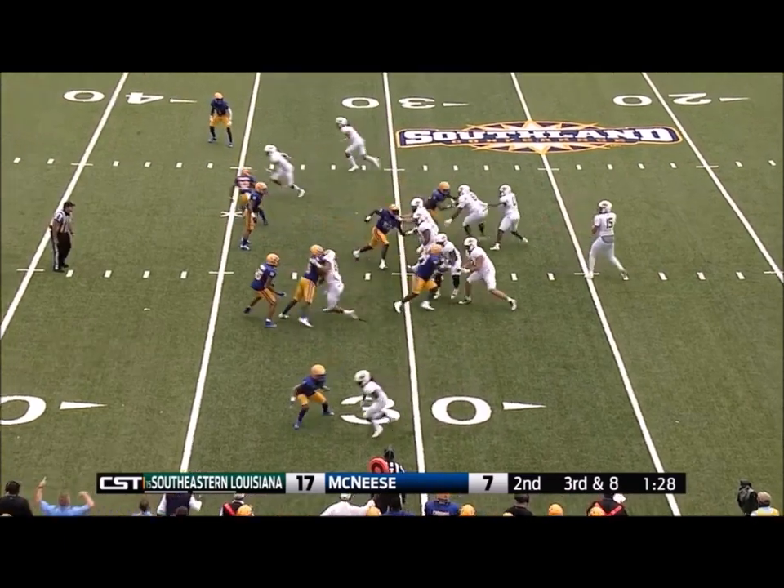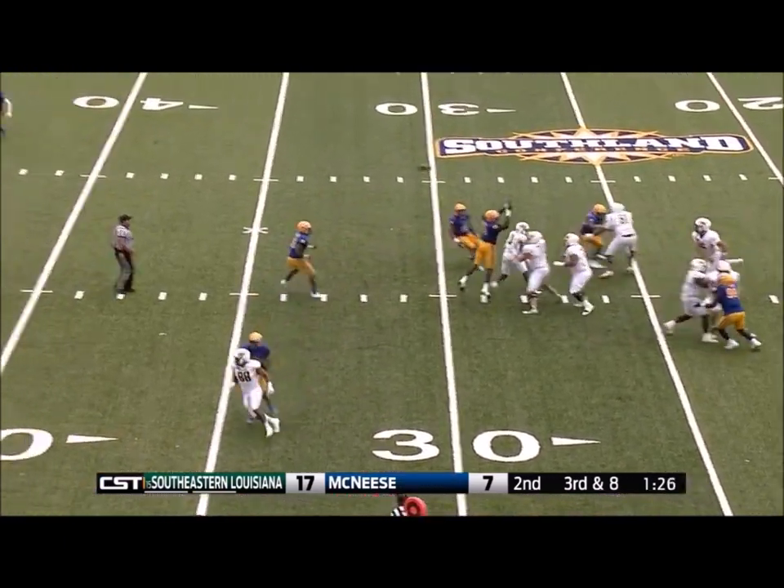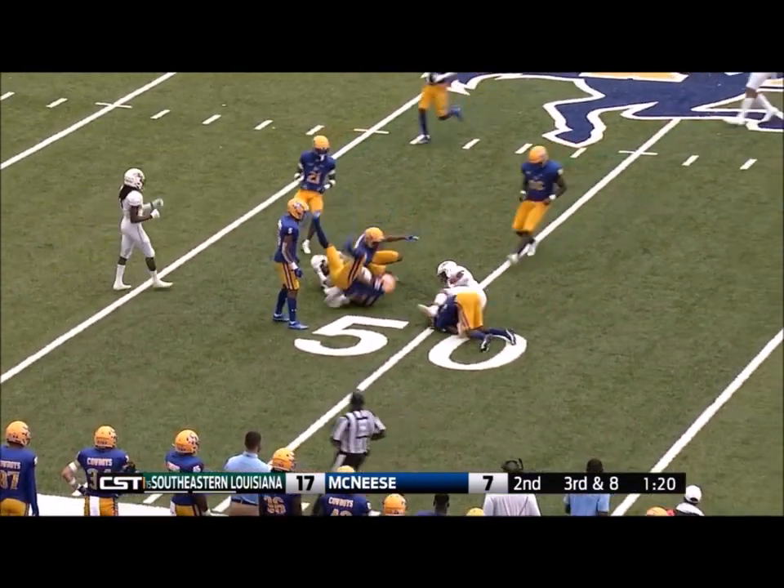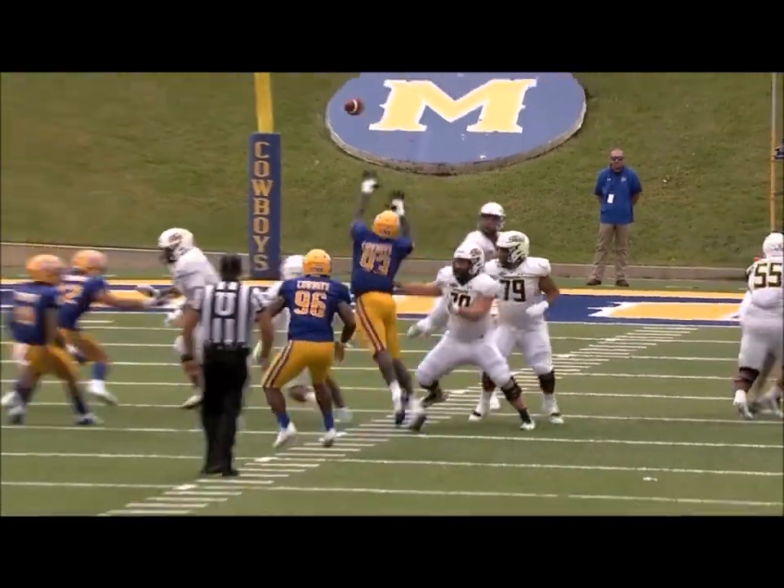Only a three-man rush. He fires it over the middle. He's got an open receiver at midfield. That's the first down and more. Kelly had time to throw and whipped it right into the gut. Kelly hits him quickly and lines up here for another play.